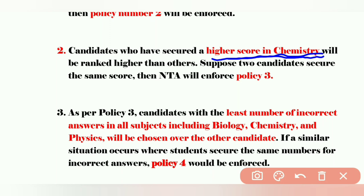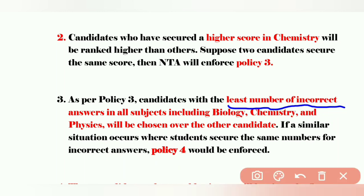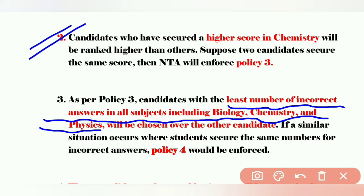Just imagine two students secure the same score in chemistry also — very less possibility, but we will think about that possibility. Then policy number three will be enforced. Policy number three is that the least number of incorrect answers in all subjects — including biology, chemistry, and physics — will be considered. So first they see biology marks, if that is also same then chemistry marks, and if that is also same, then the least number of incorrect answers is considered.